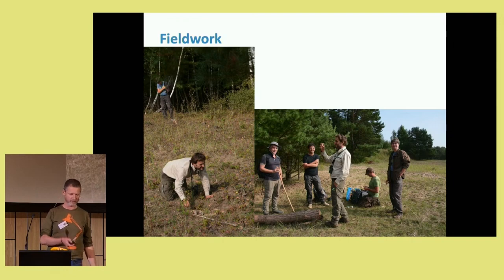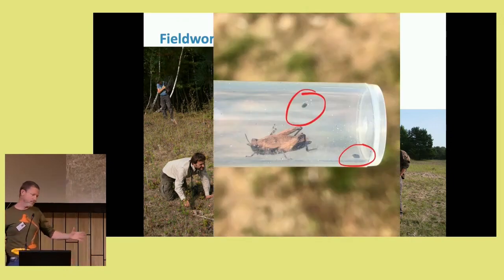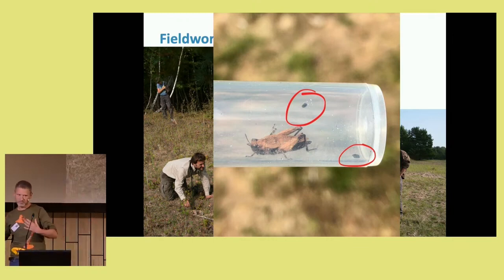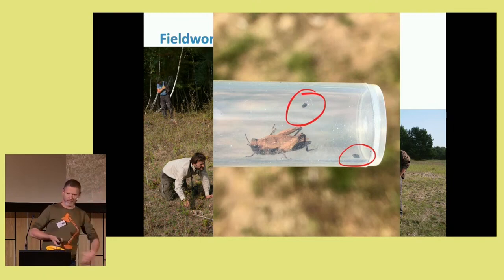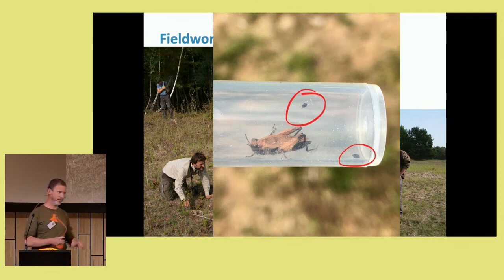That's Rob Felix on the ground on his knees — you see it quite often; it's a normal sight in the Netherlands. It's quite easy: you put the grasshopper in a clean tube and wait — most times 10 to 15 minutes, maybe half an hour — and then they will defecate. This is a Tetrix bipunctata with two droppings that were round in shape. I always expected grasshopper scats to be elongated, but that's not true for Tetrix bipunctata — they're round. Something we found out along the way.